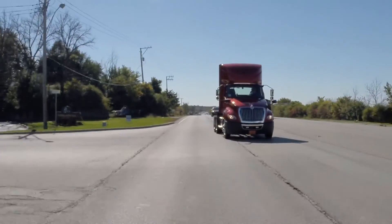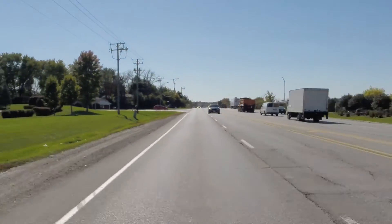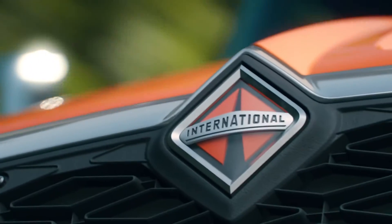No matter what type of job awaits you, International's drive mode feature has you covered. We appreciate you taking your time to learn about some of the most advanced features in the industry with our new S13 integrated powertrain.